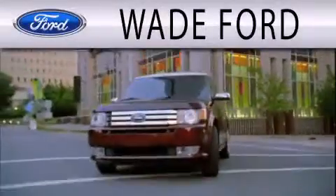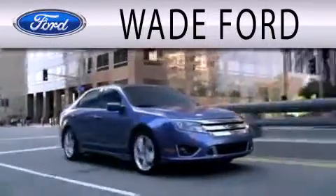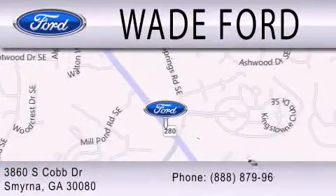Wade Ford is dedicated to doing everything possible to ensure that the experience you have selecting your next vehicle is as pleasant as possible. We're located at 3860 South Cobb Drive in Smyrna.